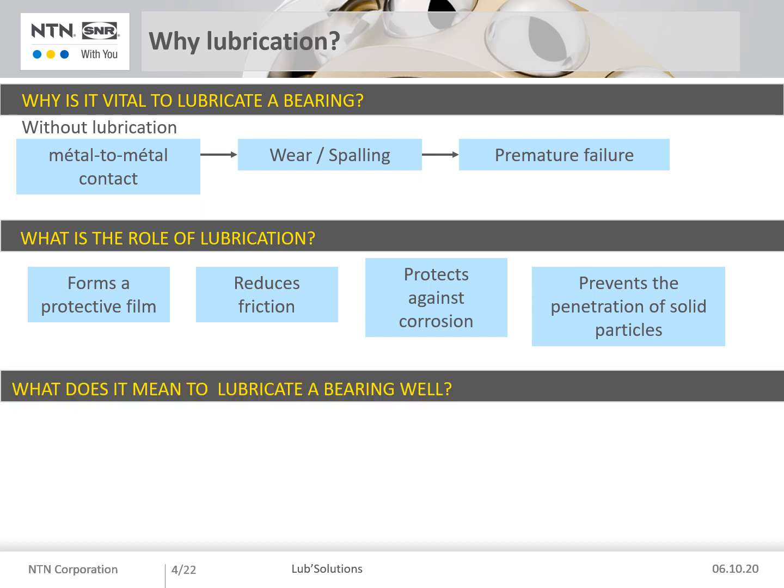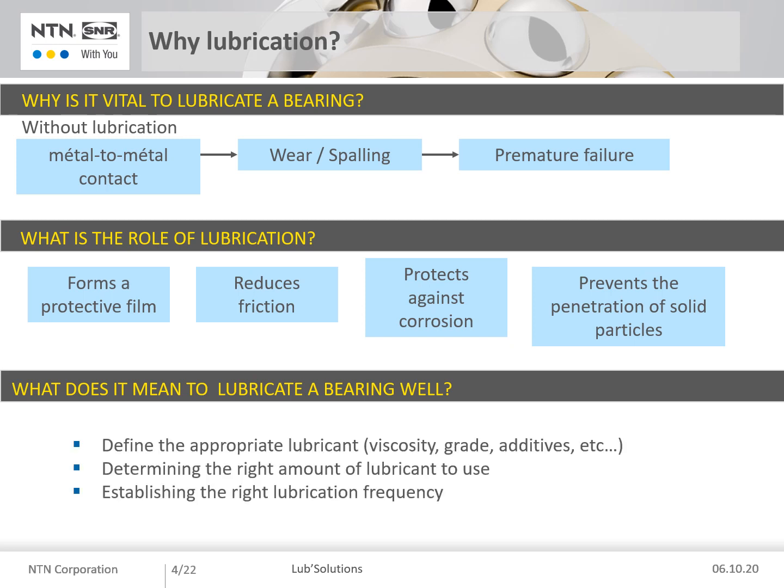Good lubrication is characterized by the following points: a grease suitable for the application — parameters such as viscosity, grade, and additives must be taken into consideration — the right quantity of lubricant, and a regular supply of grease at the right frequency.